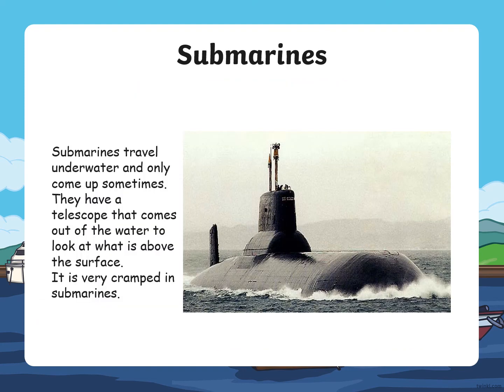Submarines. Submarines travel underwater and only come up sometimes. They have a telescope that comes out of the water to look at the surface at what is above. It is very small and cramped in submarines.